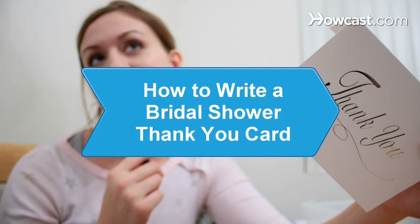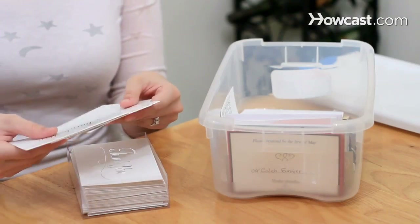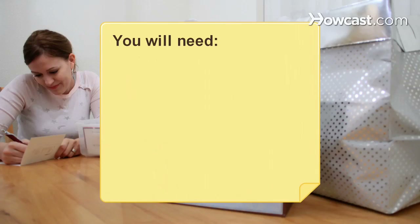How to Write a Bridal Shower Thank-You Card. When the party is over and all the gifts have been unwrapped, follow these tips to show your gratitude appropriately. You will need: guests, sincerity, informality, and timing.